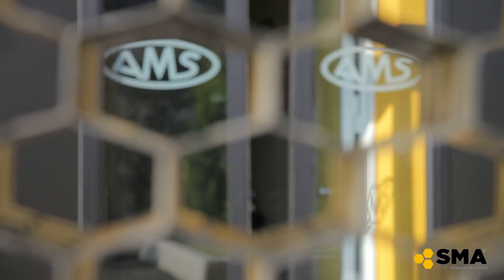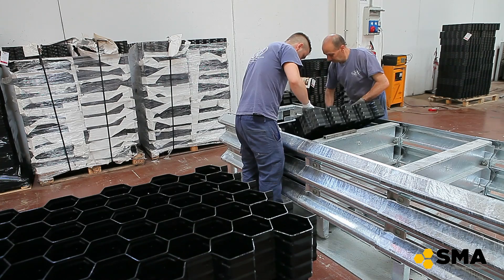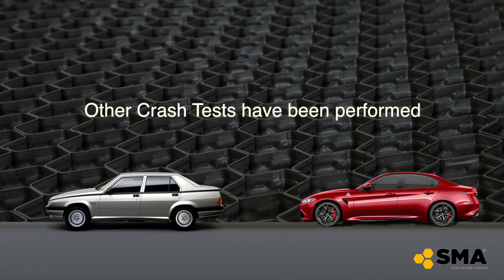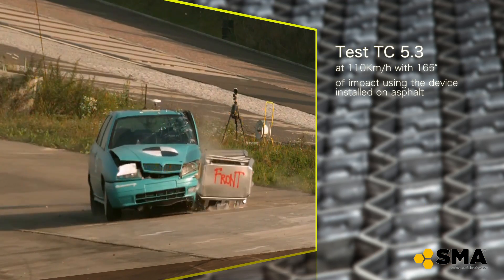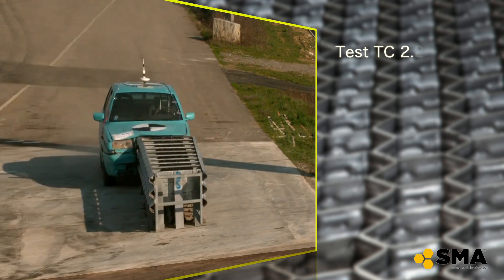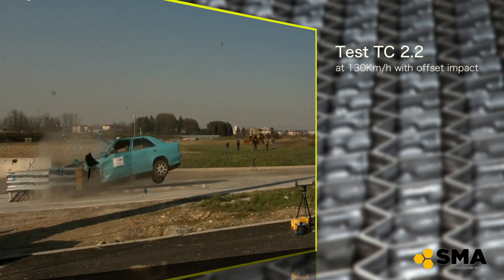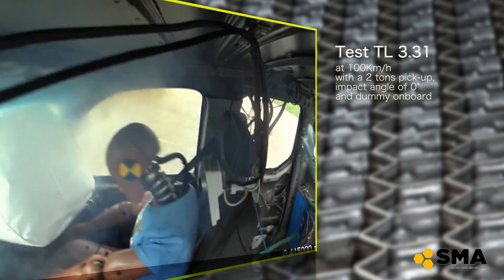With the AMS effort to realize modern products, in addition to the mandatory tests of the EN 1317, other crash tests have been performed, such as Riverside Impact at 110 km per hour on asphalt, and Offset Impact at 130 km per hour.